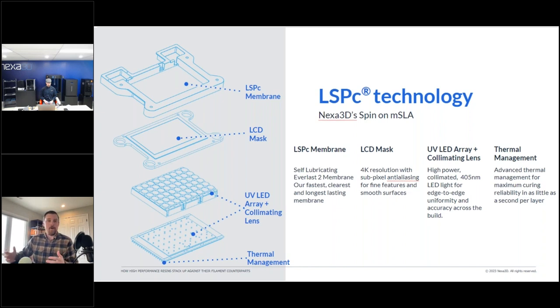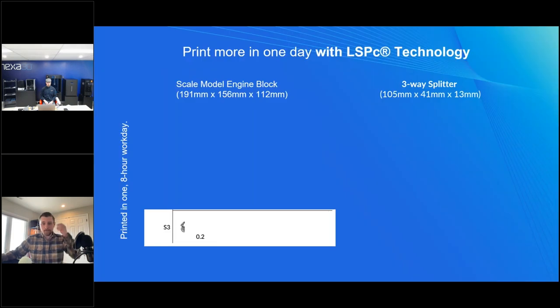Lastly, there's thermal management. With a high-power light engine right under your resin, you don't want it getting too warm — that can inhibit curing. Our engineers have worked very hard to ensure that in both the NX series and the Zip, you can run that high-powered LED without cooking the resin. That's a quick spin through what we call LSPC technology.